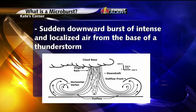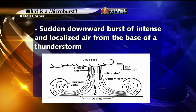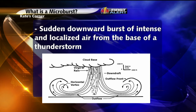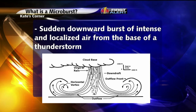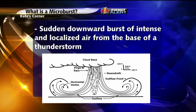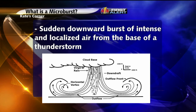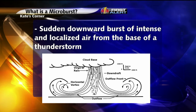Just what is a microburst? We'll answer that in this edition of Kate's Corner. A microburst can produce winds over 100 miles per hour and cause damage equivalent to an EF1 tornado. This weather phenomenon is a sudden downburst of intense localized air from the base of a storm. The air rushes out to the ground and once it contacts the ground, it spreads out in all directions.